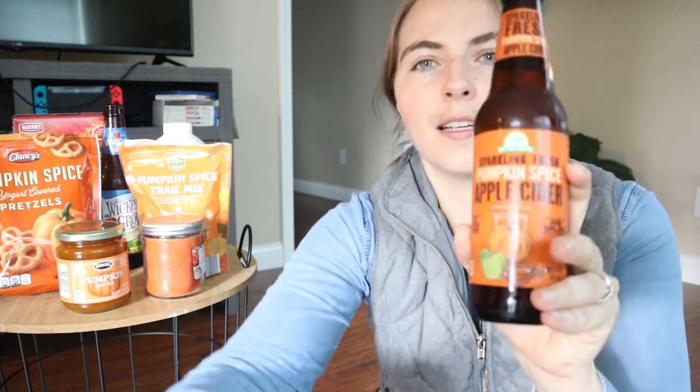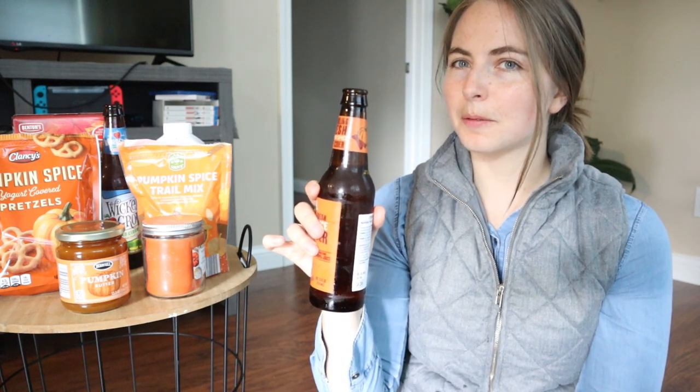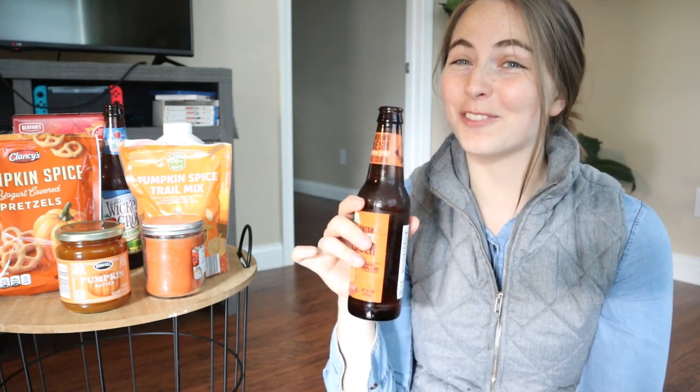The next beverage is this Sparkling Fresh Pumpkin Spice Apple Cider — not a hard beverage, just a cider. It smells very spicy and pumpkin-y. I love it. It's a little less pumpkin, a little more spice, but there's definitely still a pumpkin flavor. The apple is just the right amount — nothing's overwhelming. It's a little tart, a little sweet, like the perfect balance of all the things. It's so yummy. The only thing I'll say is it is 170 calories for one bottle, so definitely a treat, but still good.